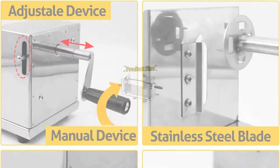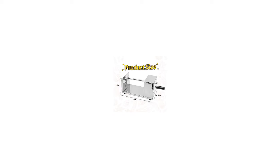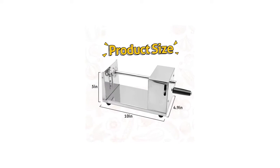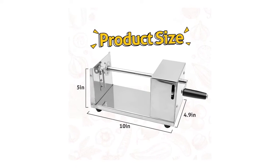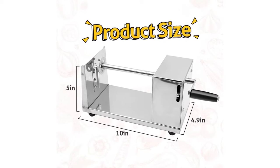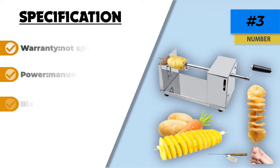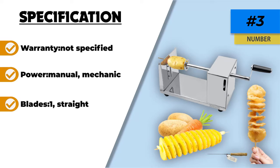All you need to do to clean it is wipe the slicer with soapy water. The non-slip rubber feet keep the slicer in place for extra safety, and the machine comes with two backup blades that are easy to replace. Some users mentioned that it is a bit on the bulky side, but the results are very similar to those you can see in restaurants or at fairs.